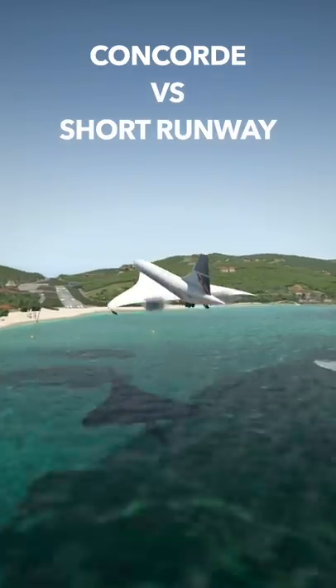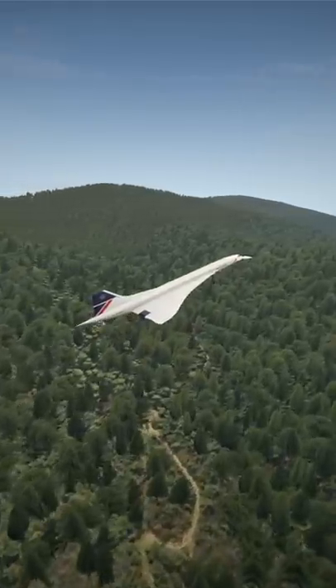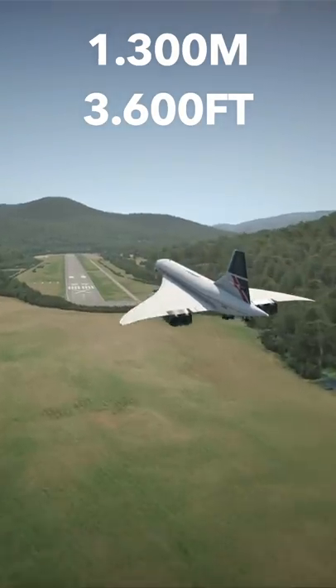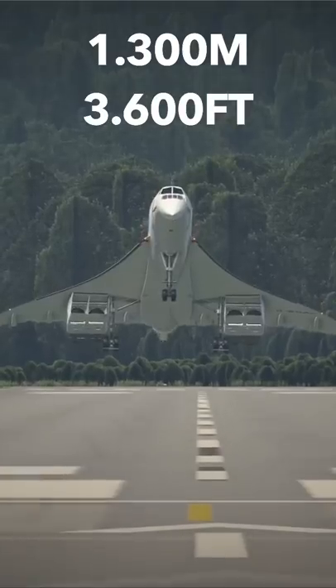Today let's answer the question: how long of a runway does a Concorde need to stop? We're already approaching a very short runway — 1300 meters. That is really not long, let's see if we're able to stop.